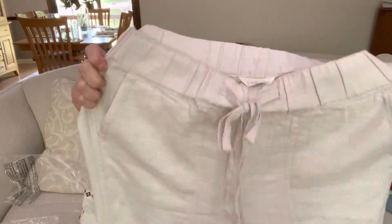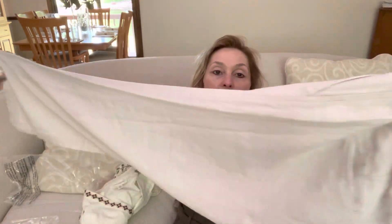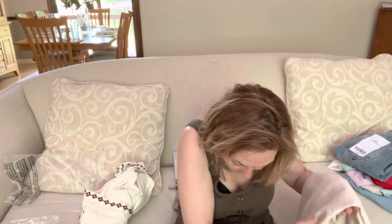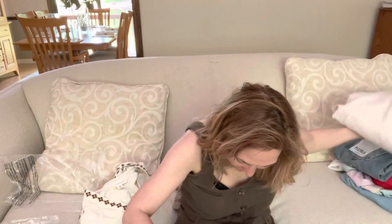Next are the Caslon lawn linen blend pants — 55% linen, 45% rayon — for only $59. They're exactly what I'm looking for: a wide leg linen blend pant with two front pockets, slash back pockets, and a workable drawstring waist. The only downside, as usual, is the length. I can't even fit the whole thing in the camera — they're just going to be way too long for me. I'm only five foot two. I'll try them on, but I don't have high hopes.